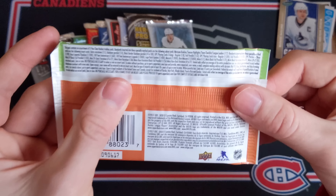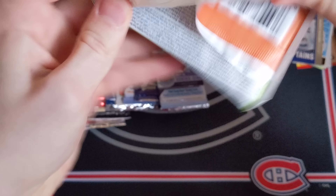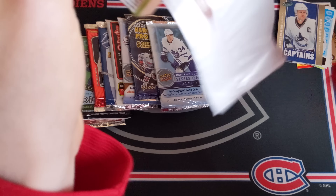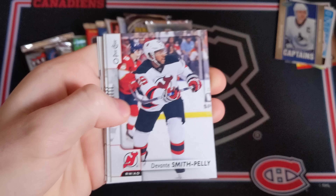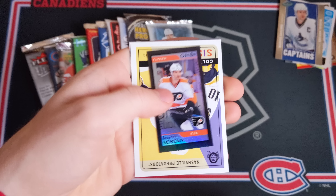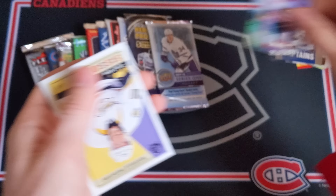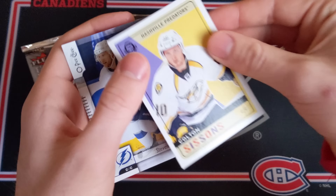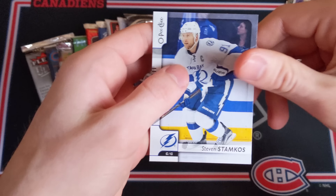Maybe we can get something cool in 17-18 O-Pee-Chee Hobby. The good thing about these cheaper packs is we're not necessarily expecting anything, so I won't be too disappointed if we don't get anything. We've got Nick Shore, Smith-Pelly, Matt Cullen, Kevin Shattenkirk, Brian Gionta, a mini black rainbow parallel of Braden Schenn — that's pretty cool — a retro card of Colton Sissons for the Nashville Predators, and Stephen Stamkos.